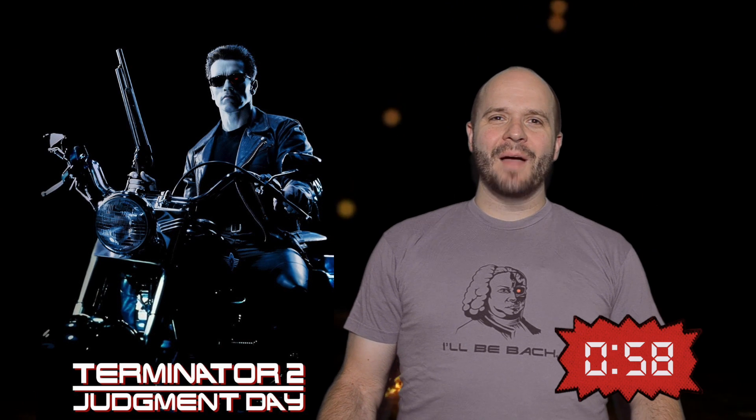It's arguably the greatest sequel of all time, and now Terminator 2: Judgment Day has returned to theaters with a few extra upgrades. This time converted to 3D, James Cameron's cinematic masterpiece is back.